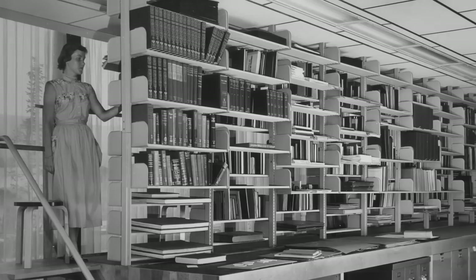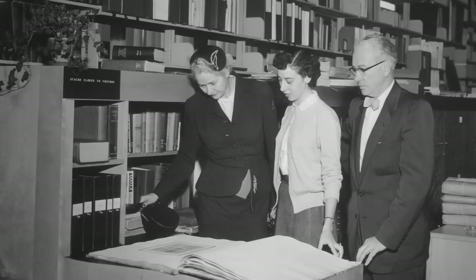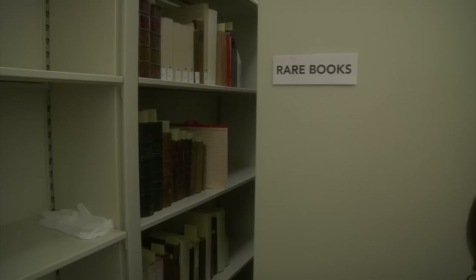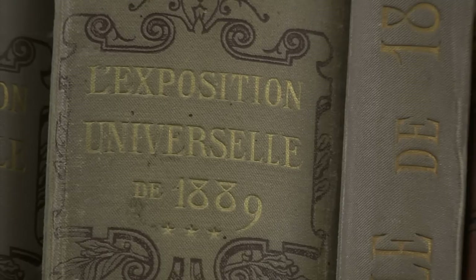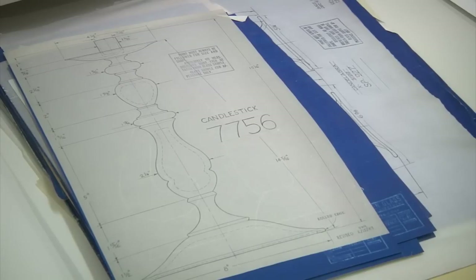Originally we had 1,500 volumes and 500 photographs and another 500 prints and engravings, and now we're at about half a million. About 50% of it is made up of unique items that exist only in one copy, and this is the only place where they exist in the world.